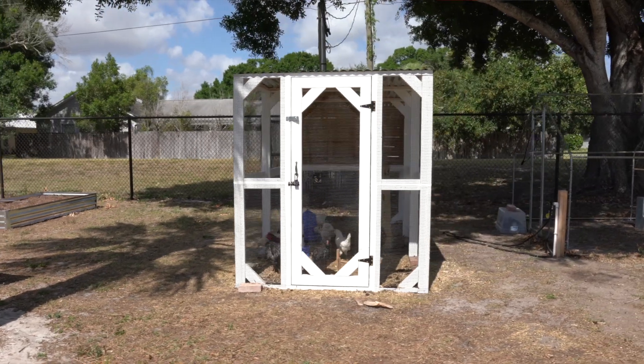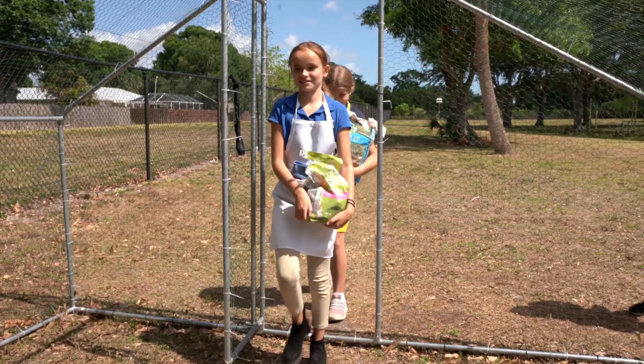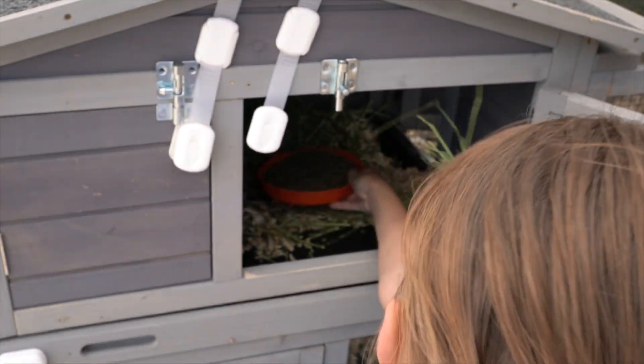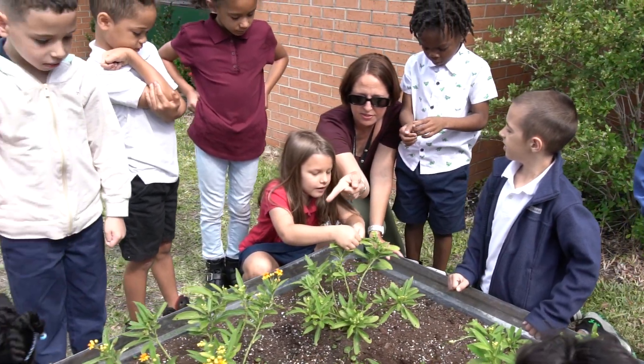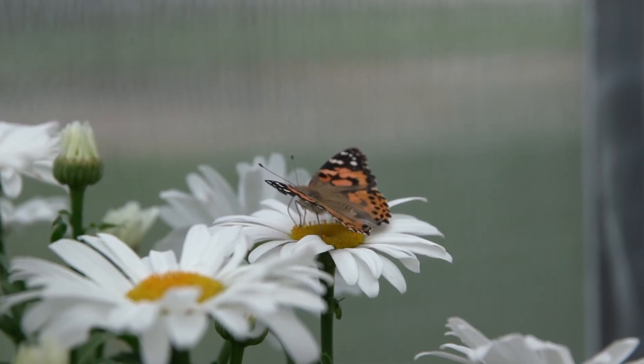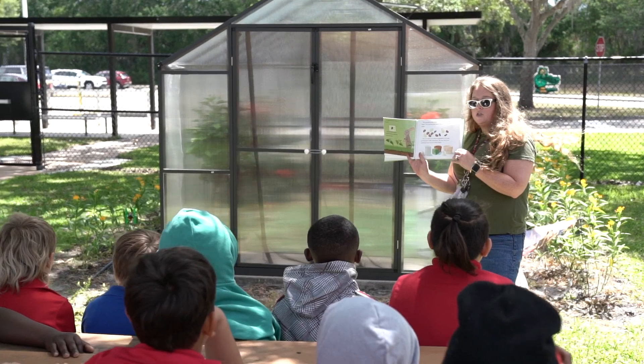As part of our growing environmental focus, we have added unique outdoor lessons and experiences for our students to participate in. Each of our grade levels has their own garden beds they tend. Classes can visit our butterfly aviary and garden greenhouse to enjoy outside lessons and hands-on activities.